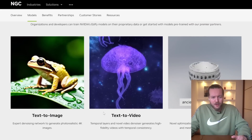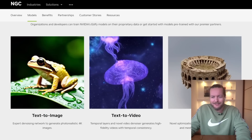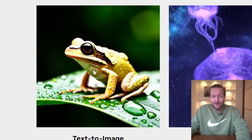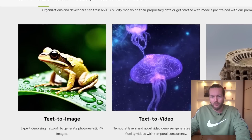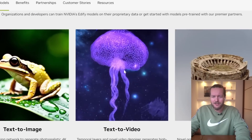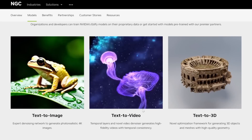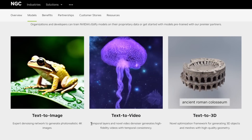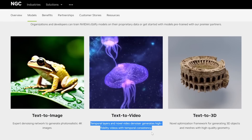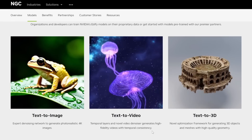What they're really working on here is text-to-image, text-to-video, and text-to-3D. We've seen a lot of text-to-image tools on this channel — Mid Journey, DALL-E, Stable Diffusion, and so forth. But text-to-video is something we still haven't looked that much into. It uses a lot of computing power to make these models. Text-to-video uses temporal layers and a novel video denoiser to generate high-fidelity videos with temporal consistency.